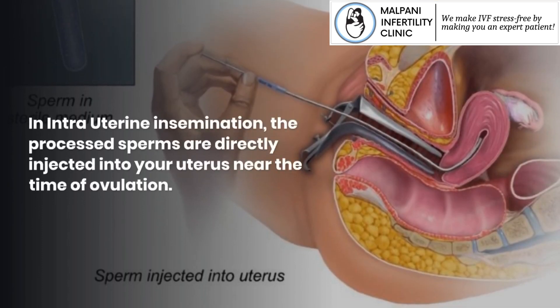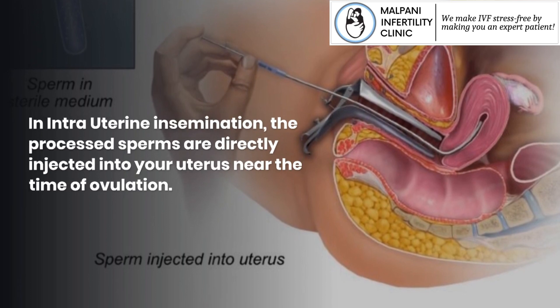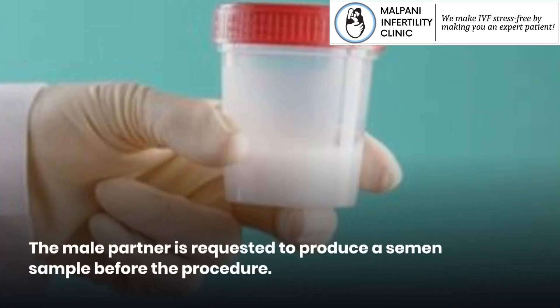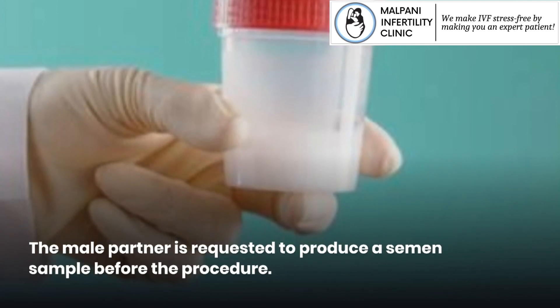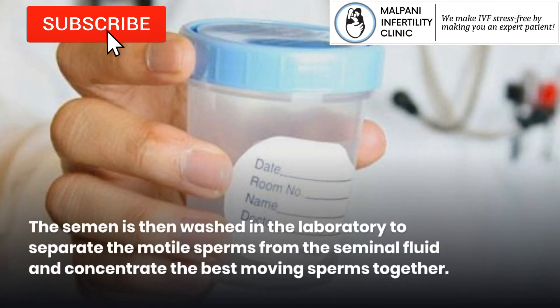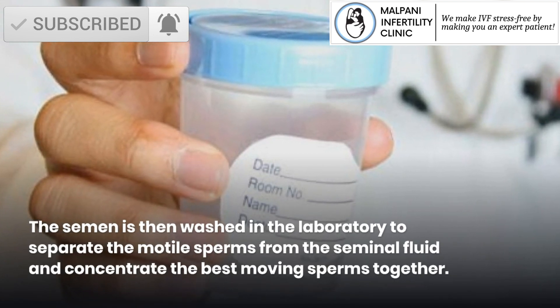In intrauterine insemination, the processed sperms are directly injected into your uterus near the time of ovulation. The male partner is requested to produce a semen sample before the procedure. The semen is then washed in the laboratory to separate the motile sperms from the seminal fluid and concentrate the best moving sperms together.